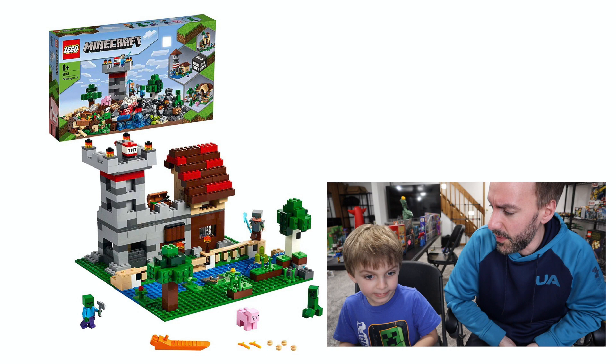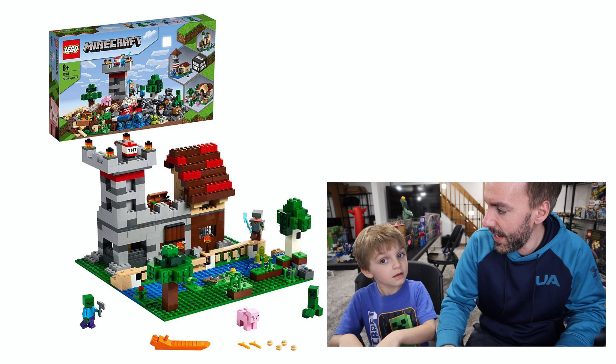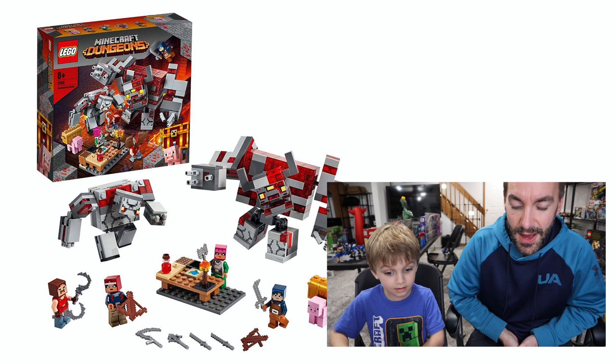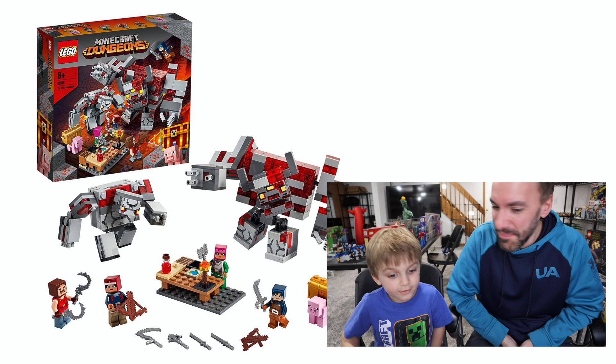There is one other set coming out as well that I think you might be interested in. Do you remember when I told you there's this Minecraft game coming out called Minecraft Dungeons? Well, this is a set related to that, and I want to see your thoughts on this one. Holy cow! That's the Minecraft Dungeons set? What do you think of this one? That pig is holding a golden chest, and I like these giant boulder guys. What's this one called? Something battle, maybe? It's a Minecraft battle!